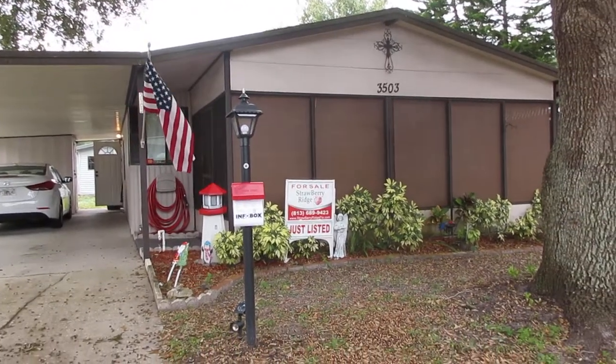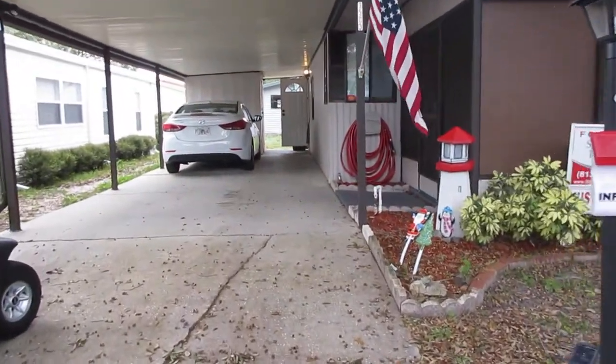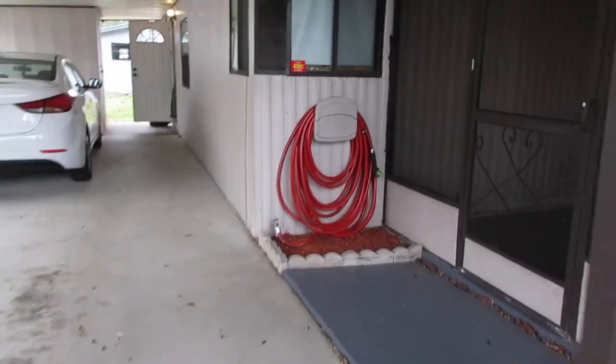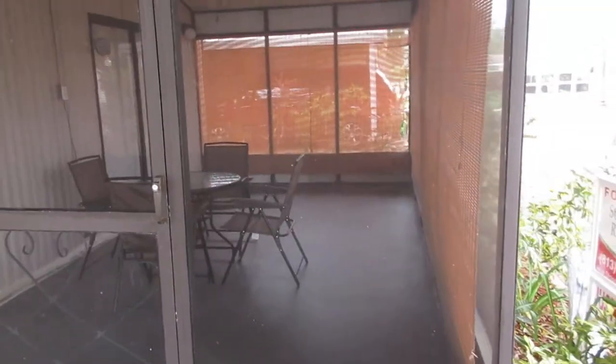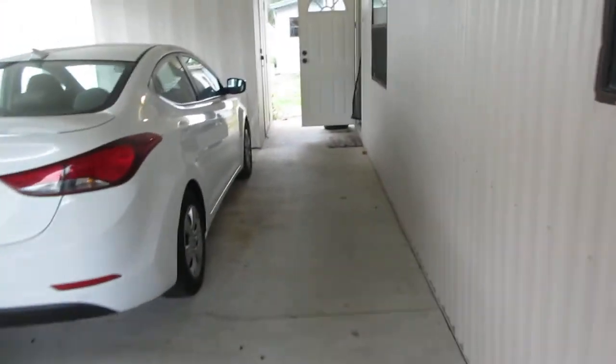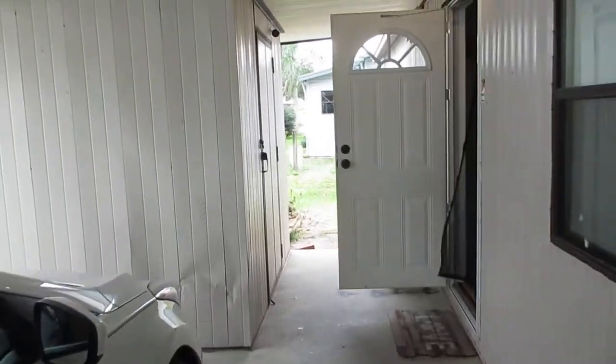As you can see, it has a nice big screened-in room up front. As we walk up, you've got a two-car driveway here. Here's a picture of the big screened-in room. We have a storage shed off to your left right there.